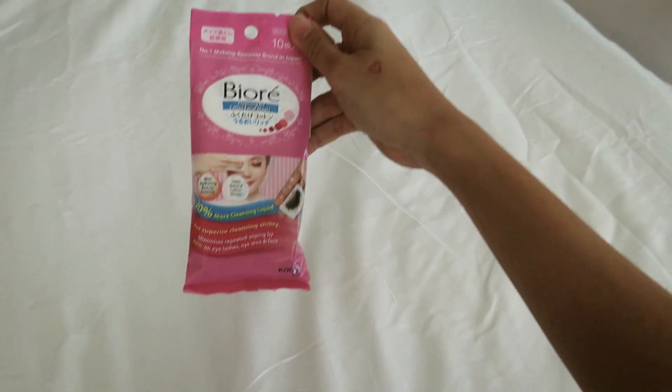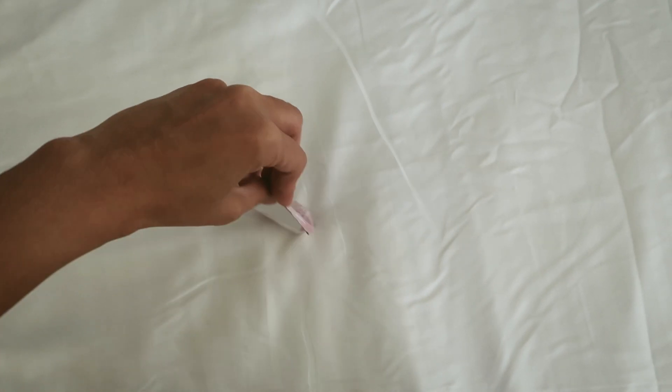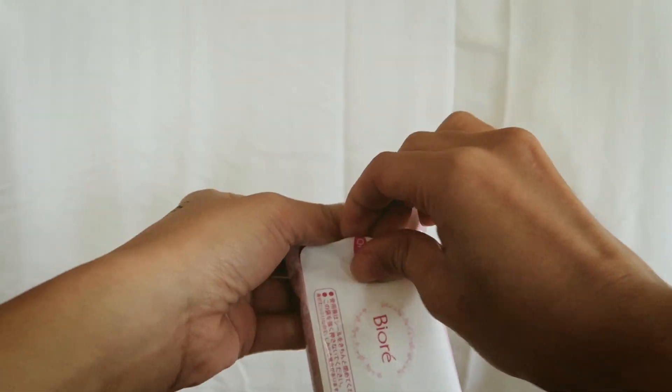The last repurchased product would be this Biore Cleansing Oil Cotton Facial Sheet. I'm not sure if I pronounce the brand name right — Biore or Biori — but I hope you guys know which brand I'm talking about. The reason why I repurchased this is that I really find it handy, especially when traveling. The facial sheets are already soaked with cleansing oil, making it the easiest way to remove your makeup when you're on the go. It's very light and doesn't add much to your baggage allowance. I really like this product.